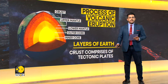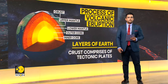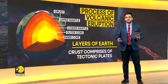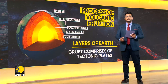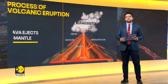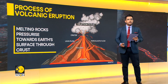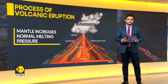Enveloping the mantle is the crust, a thin layer of cool rock composed of separate plates known as tectonic plates. The source of molten lava ejected during volcanic eruptions originates from rocks of the mantle that melt and are pressurized towards the Earth's surface through the crust. The mantle, which constitutes about 84% of the Earth's volume, is always at a higher temperature than the normal melting temperature, which increases the pressure leading the volcano to erupt.